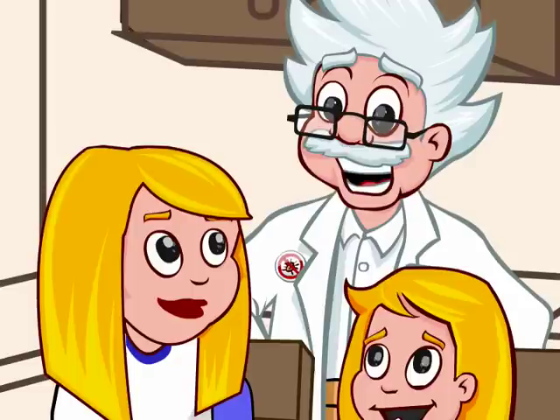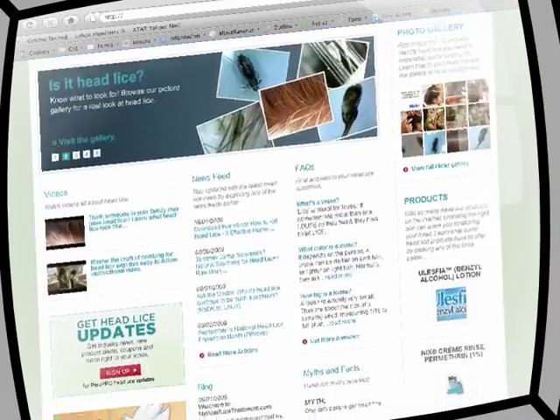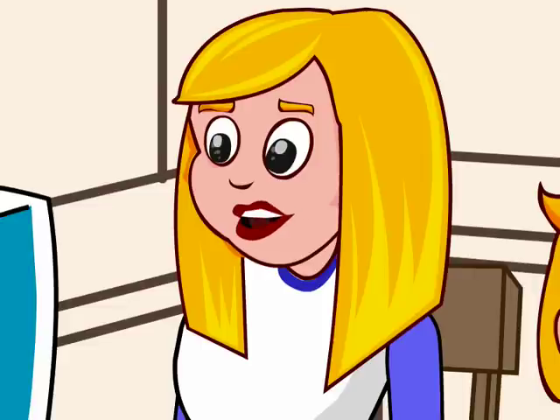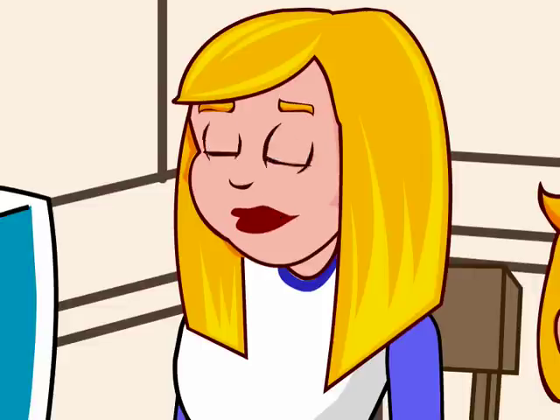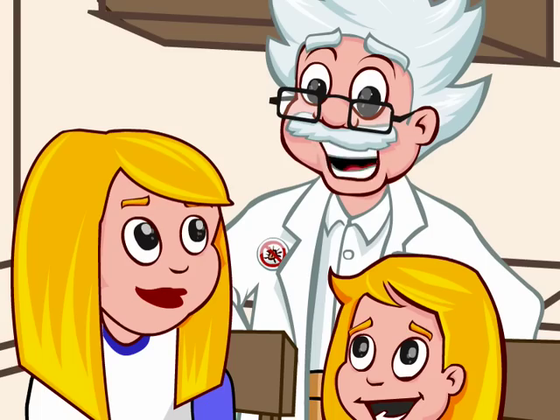Dr. Itchy! Hey, Emily, you and your mom are looking at the right place for the right stuff to get those pesky head lice out of your hair. MyHeadLiceTreatment.com is full of great information about head lice. Looks like there are a lot of product options. I think we'll try this one. It's FDA approved. Good, good, good. Let's get started.